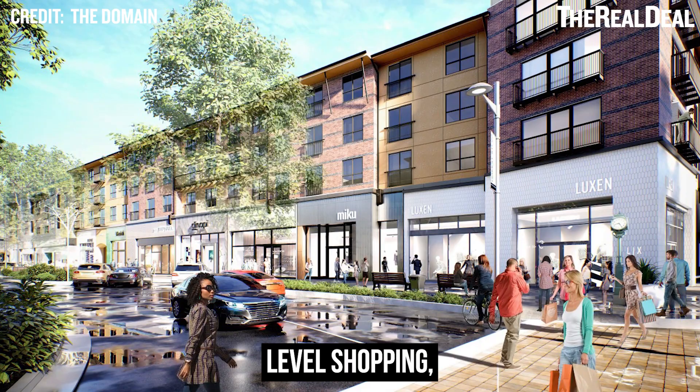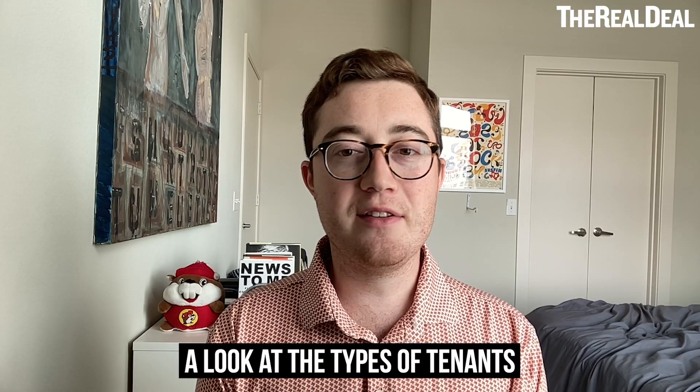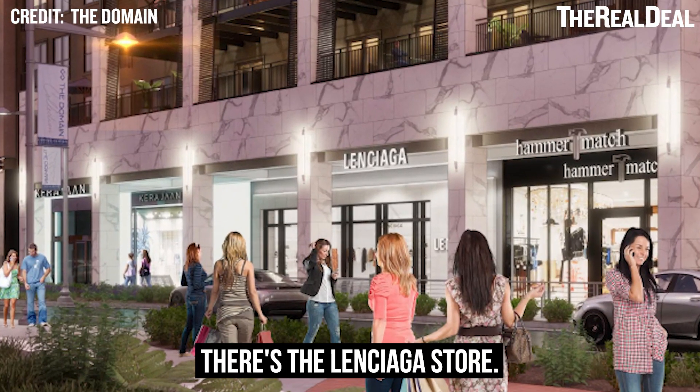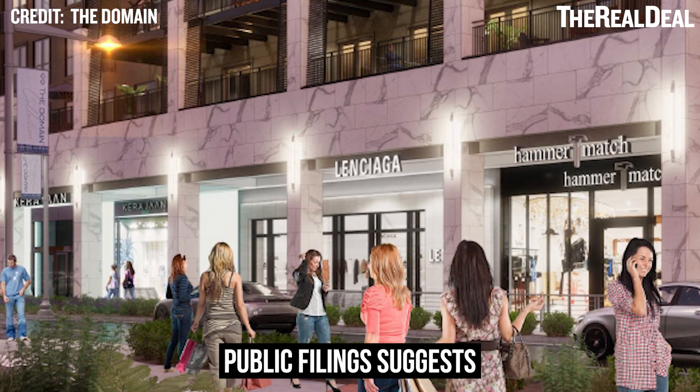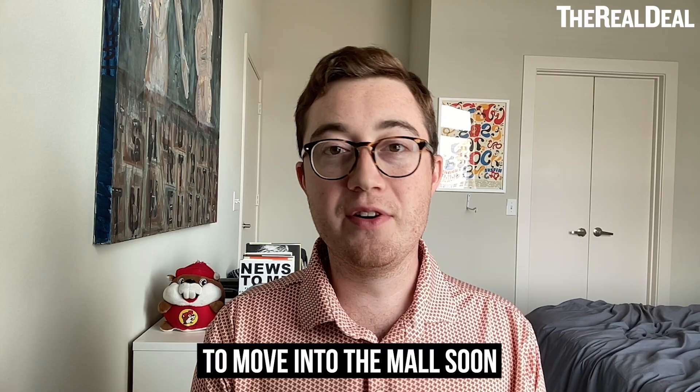Here we've got more street-level shopping, this time with a white and gray marble type exterior accent. It also gives us a look at the types of tenants that Simon is hoping to bring to the mall. There's the Lenciaga store — I assume that means Balenciaga. Public filings suggest that Dior, Versace, and Burberry are also planning to move into the mall soon.